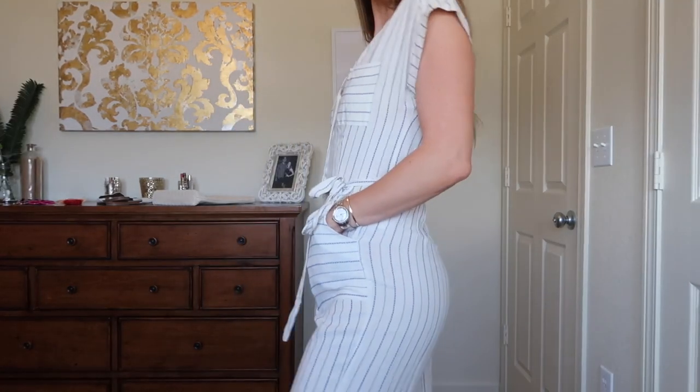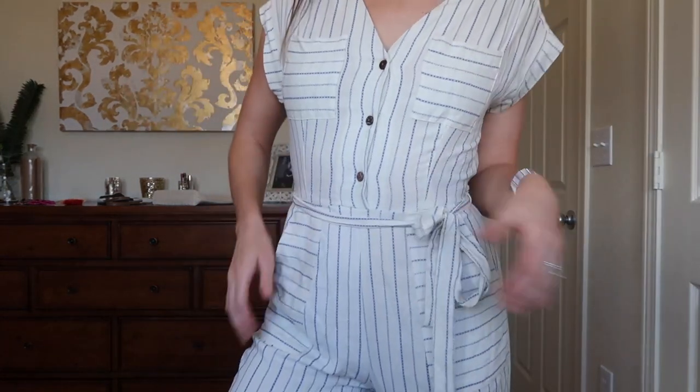This is item number one and it's got pockets, which is always great. Ladies, you know, we like our pockets.